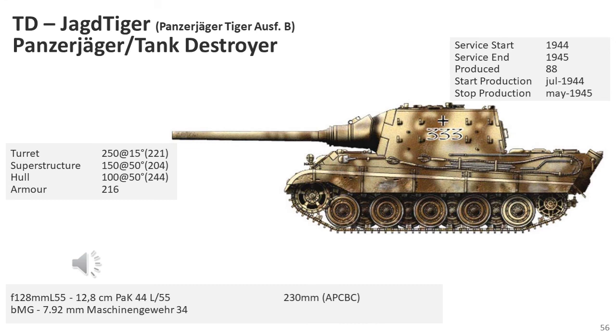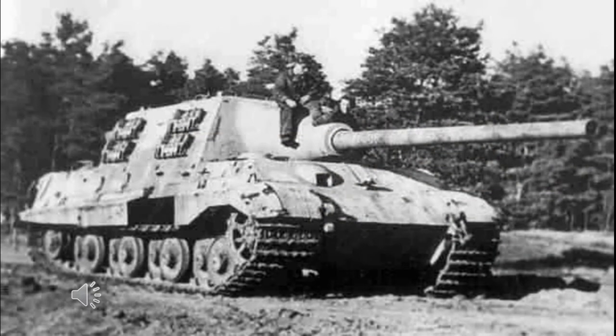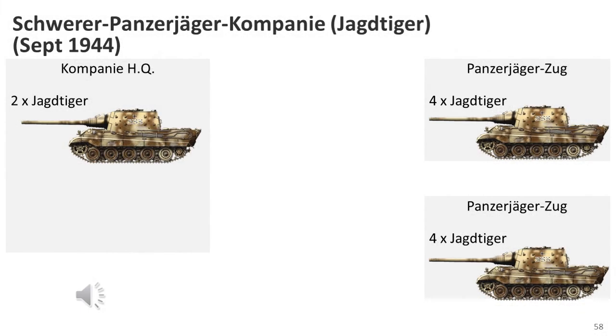The Jagdtiger is the common name of a German casemate-type heavy tank destroyer from World War II. Its official designation was Panzerjäger Tiger Ausf. B, built upon the slightly lengthened chassis of the Tiger II. Only two heavy anti-tank battalions — numbered 512 and 653 — were equipped with the Jagdtiger, with the first vehicles reaching units in September 1944. The Jagdtiger heavy tank destroyer battalions consisted of three companies of ten vehicles each, plus an unknown number at battalion headquarters level. Tiger ace Otto Carius commanded the second of three companies of Jagdtigers in heavy anti-tank battalion 512, and his post-war memoirs 'Tigers in the Mud' provided a rare combat history of the ten Jagdtigers under his command.